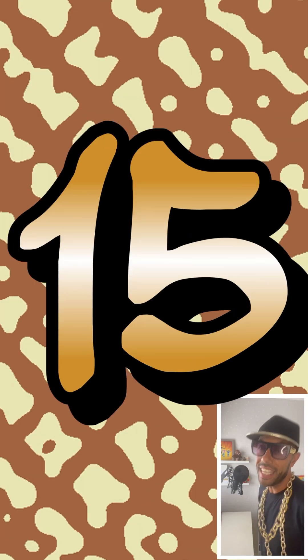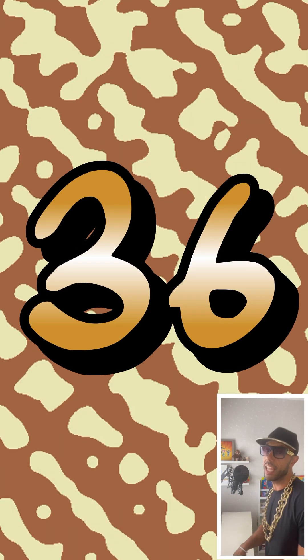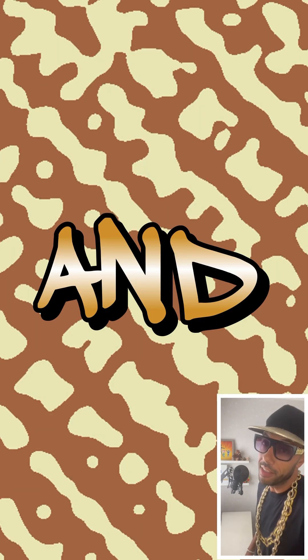3, here comes the 6, to the 9, to the 12, 15, 18, 21, 24, 27, 30, 33, 36, oh my, and that's it.